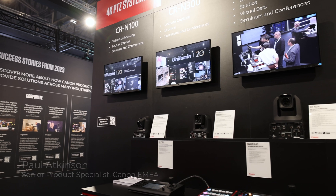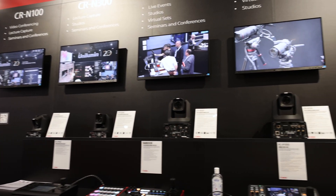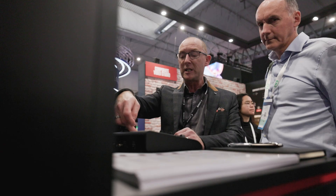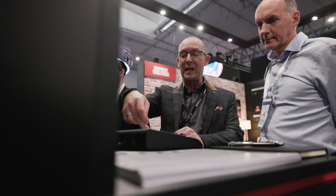Hi, I'm Paul Atkinson, Senior Product Specialist at Canon Europe. We're pleased to be able to present our range of PTZ cameras, controllers and applications, as well as an exciting new option of a dedicated third-party controller here at ISE 2024.